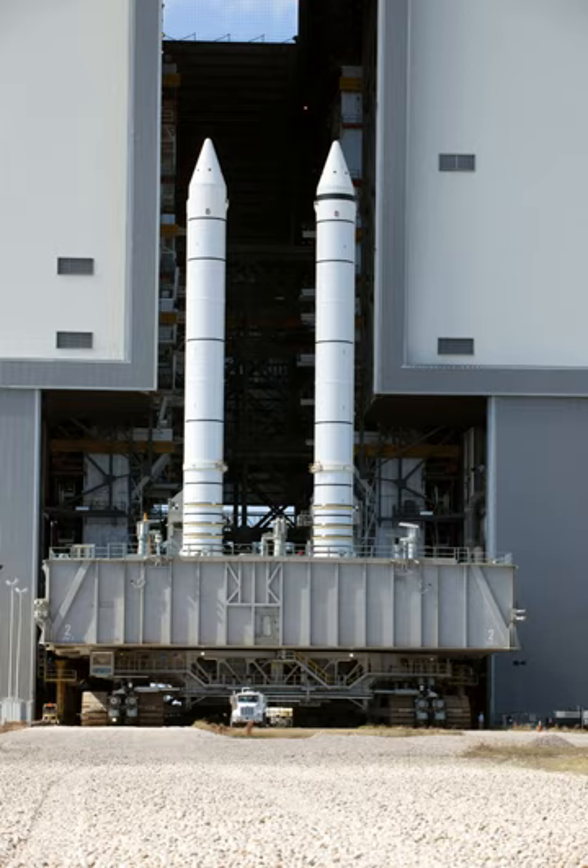The rocket-propellant mixture in each solid rocket motor consisted of ammonium perchlorate oxidizer (69.6% by weight), atomized aluminum powder fuel (16%), iron oxide catalyst (0.4%), PBAN binder (also acts as fuel, 12.04%), and an epoxy curing agent (1.96%). This propellant is commonly referred to as ammonium perchlorate composite propellant, or APCP. This mixture gave the solid rocket motors a specific impulse of 242 seconds (2.37 km/s) at sea level or 268 seconds (2.63 km/s) in a vacuum.